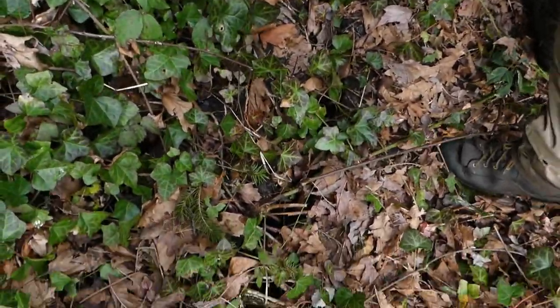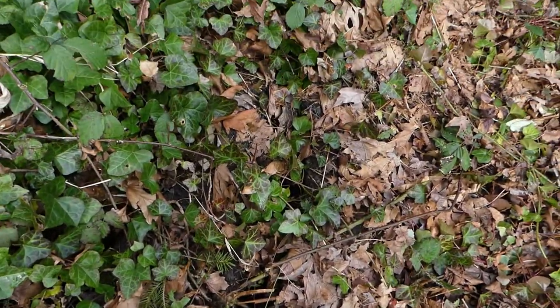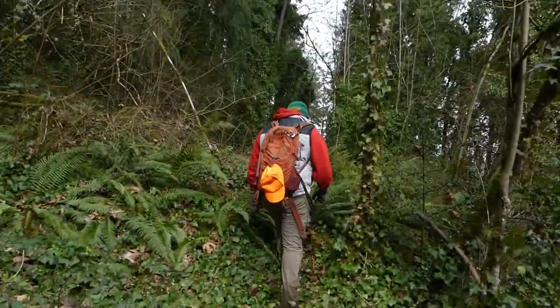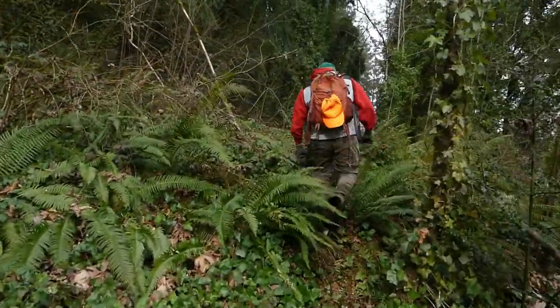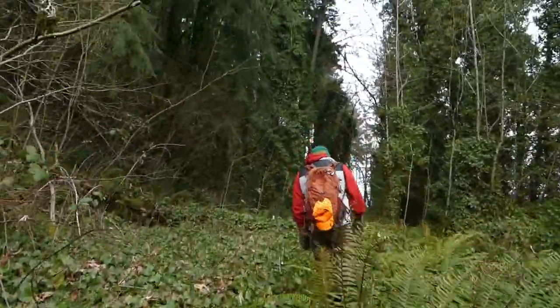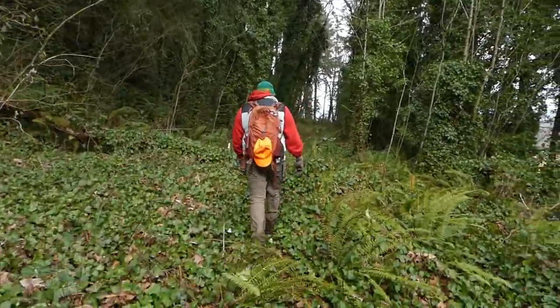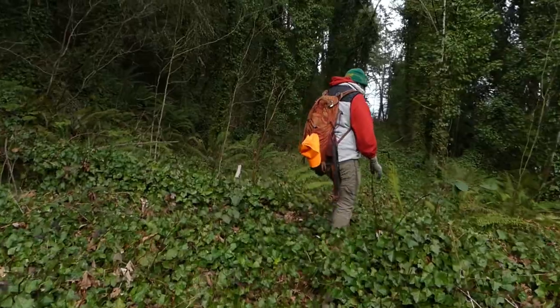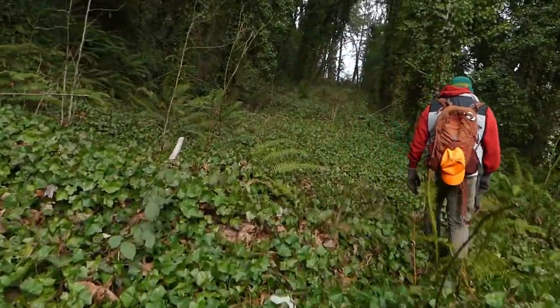Ankle breakers. Matt is pointing out there's a lot of cracks in this thing. There's actually a lot of obstacles. You've got to watch out for landslides that have covered up the highway in places, fallen trees that have fallen across the old highway, and these cracks in the asphalt all over the place — yeah, would be a good way to twist an ankle.